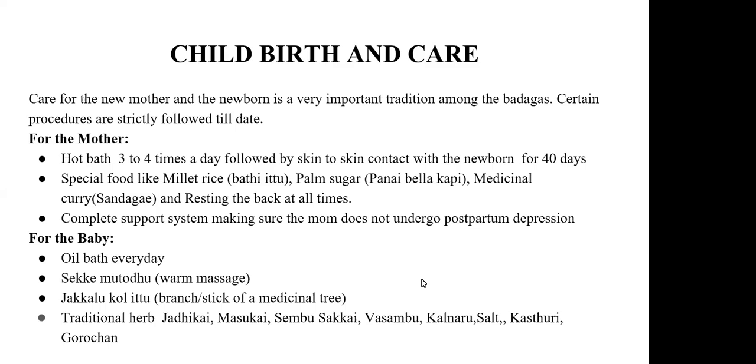The jakkalu kolu itu — kolu means stick, and jakkalu is one kind of fruit found among the Badaga tribes. The stick from that medicinal tree is used to stir the food given to the baby once solids are started, so that all the benefits of the stick leach into the food and the baby gets all the medicinal benefits. They also give traditional herbs rubbed on a stone, mixed with the mother's milk and given to the baby at particular days and times.